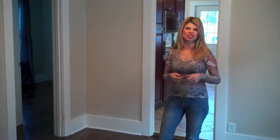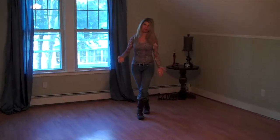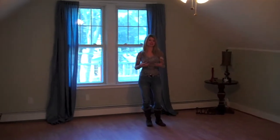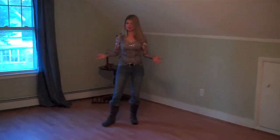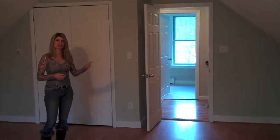Let me take you upstairs and show you the master suite now. The master bedroom is huge — we've got wood floors and a ceiling fan in here. There's a large double-door closet. Another nice thing about the upstairs is it's on its own zone, so if you want to keep it cooler or warmer, you can do that. The room is about 16 by 18, so there's plenty of room for all your furniture — even a king size bed — plus dressers and sitting areas.